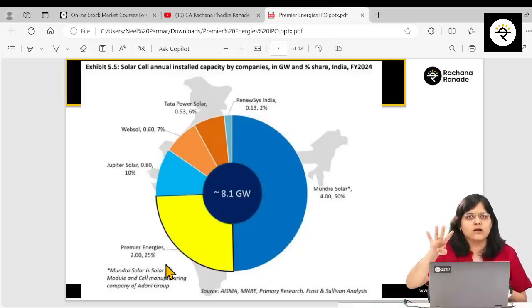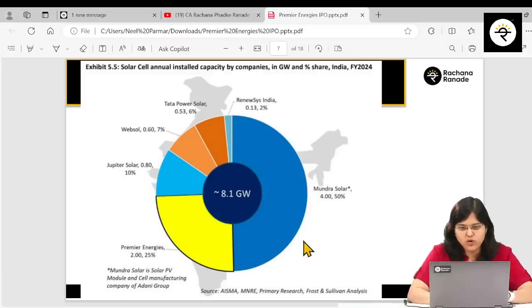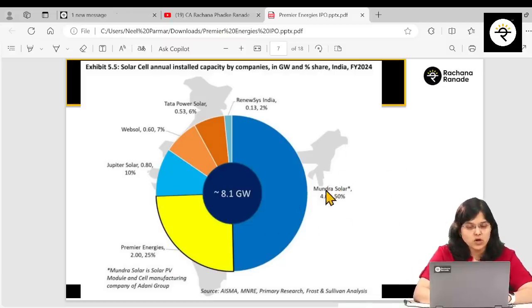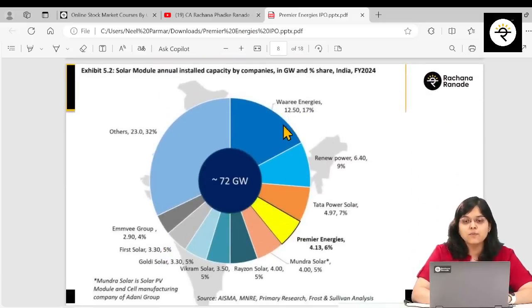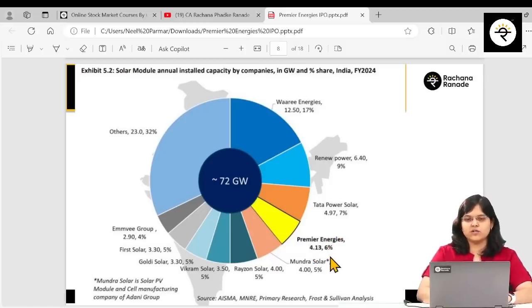Looking at who ranks first in solar cells: Mundra Solar — not a listed company — captures 50% market share, while Premier Energies stands at 25%. For solar modules, Wari Energies holds 17% share, ReNew Power holds 9%, Tata Power Solar holds 7%, and Premier Energies holds 6% market share.